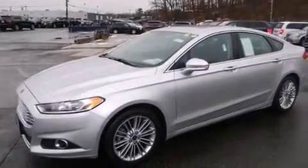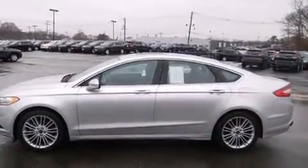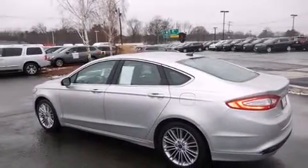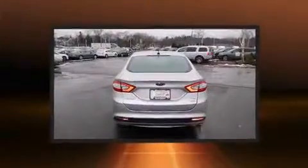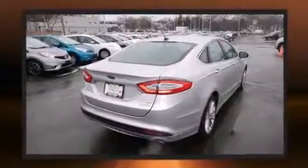Ford infused the interior with top-shelf amenities such as speed-sensitive wipers, a built-in garage door transmitter, and remote keyless entry. For drivers who enjoy the natural environment, a power moonroof allows an infusion of fresh air. Premium sound drives six speakers, providing you and your passengers a sensational audio experience.